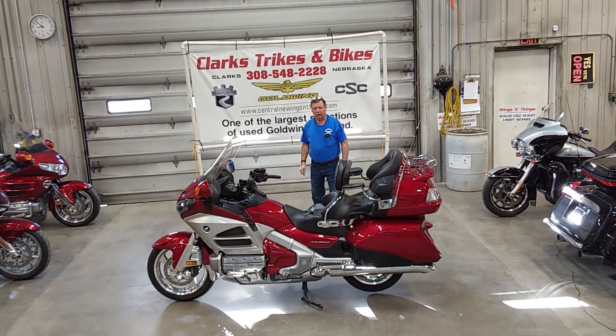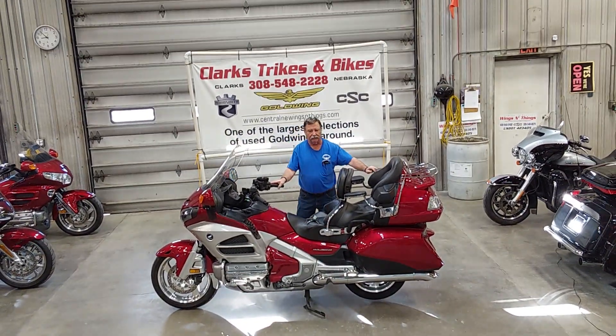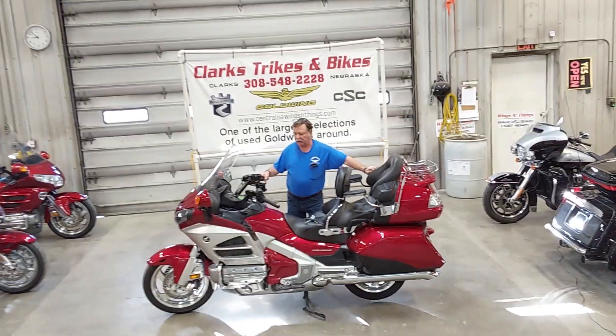Good morning, everybody, and welcome back to lovely Clarks Trikes and Bikes down here in Clarks, Nebraska. I've got Eric on the camera for me today. Joe coming at you here.